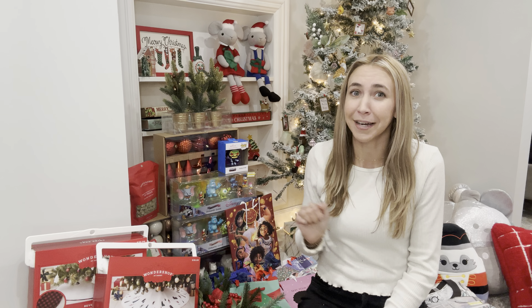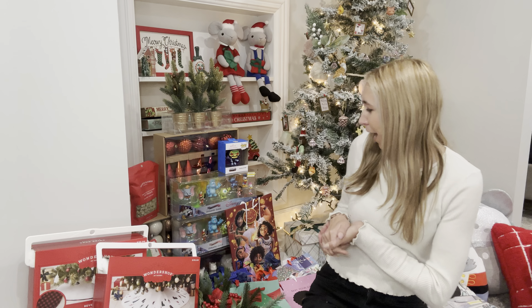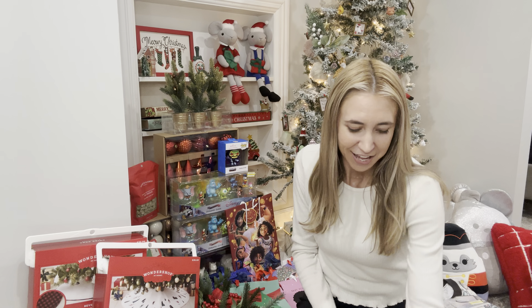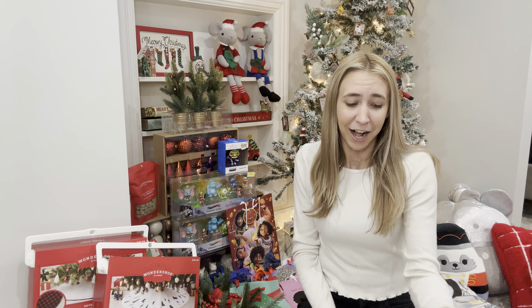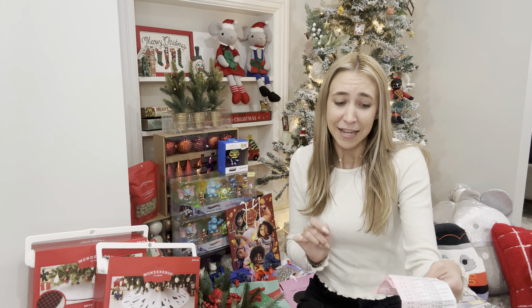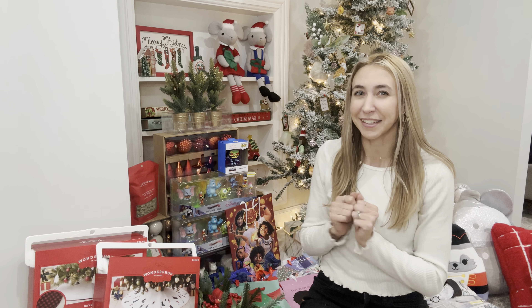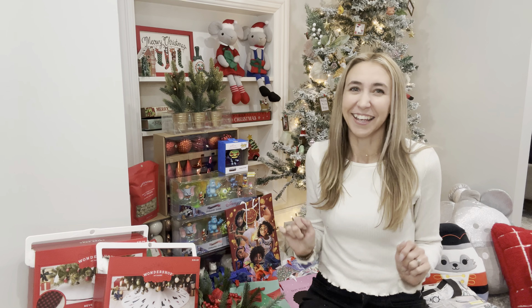Let me know down in the comments below if you went shopping today for the Target 90% off — tell me what's your favorite thing that you got. We ended up getting over $500 worth of stuff today for 58 bucks plus tax. My red card savings from using my Target debit card saved me an extra $2.95, so even with tax I was right around $60 for everything. Okay, let's get into it!